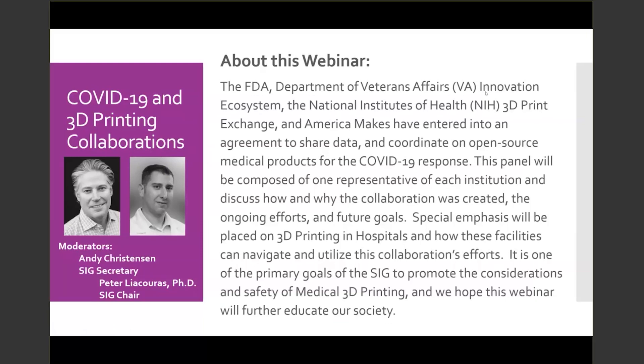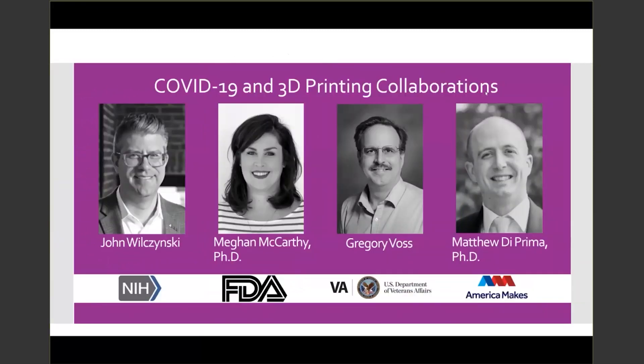Today's format will include each panelist giving introductory comments, then we will move to a Q&A session. We'll have some prepared questions and will also take your questions live, so please submit your questions through the Q&A tab in WebEx. Our first panelist is John Wosinski, executive director of America Makes. John was appointed executive director in June 2019. Prior to this role, John was technology director responsible for facilitation of the national additive manufacturing and 3D printing roadmap, development of an intellectual property management plan, and execution of the project call process and program management of the America Makes project portfolio.